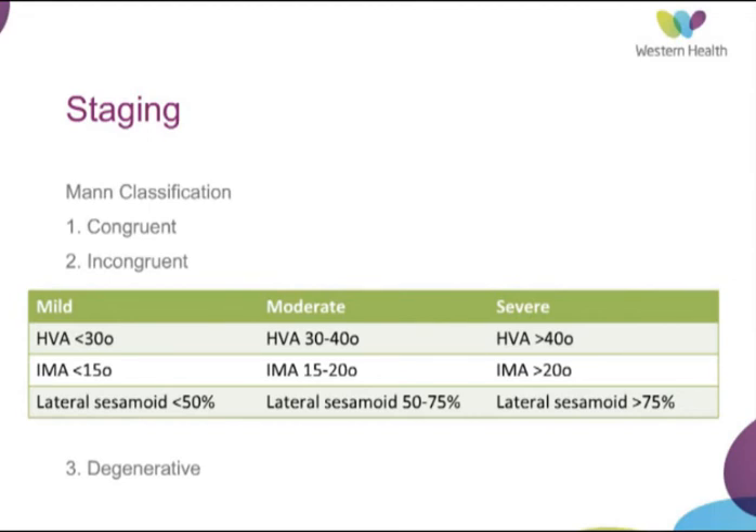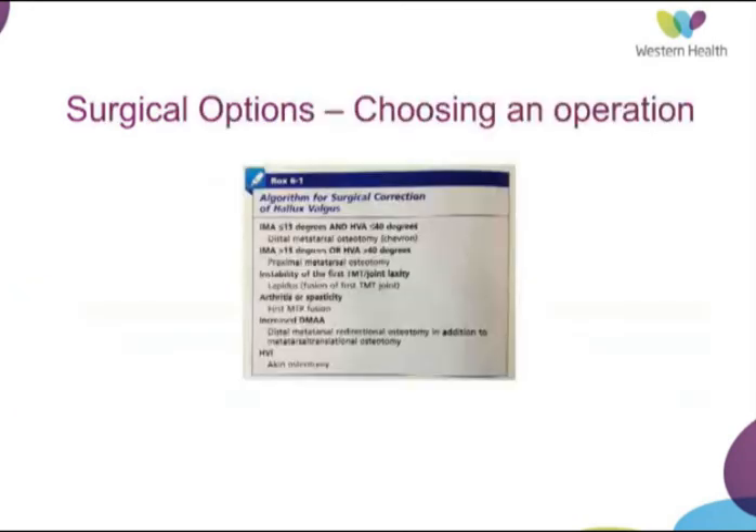Non-operative measures include the use of non-steroidal anti-inflammatory drugs to help with pain, and footwear modification such as changing from high heels to more supportive footwear with a wide box toe to create space around the deformed toes. Medial eminence padding is another option to take the pressure off the painful medial eminence, and some patients find the provision of an orthotic helpful.